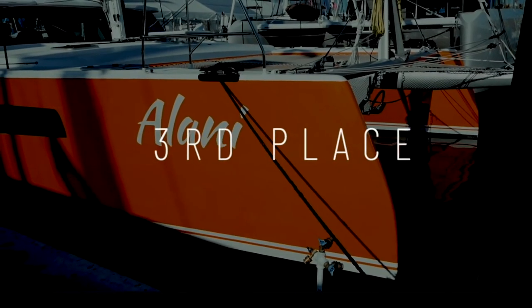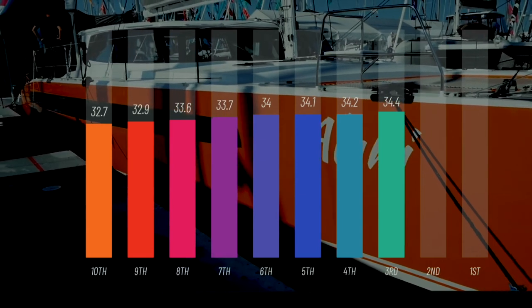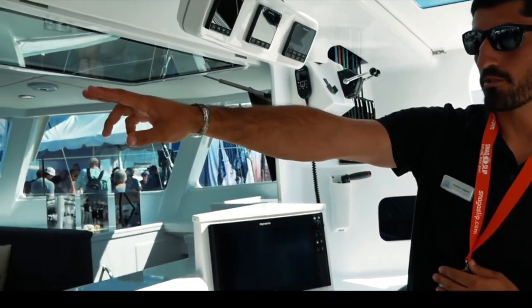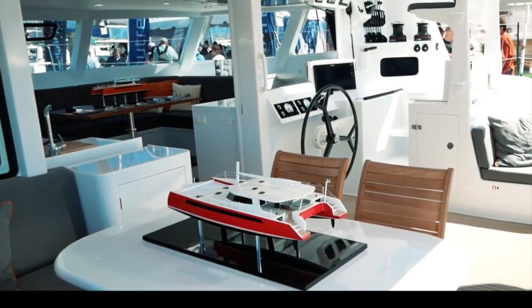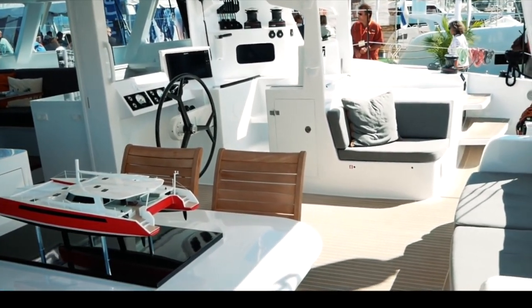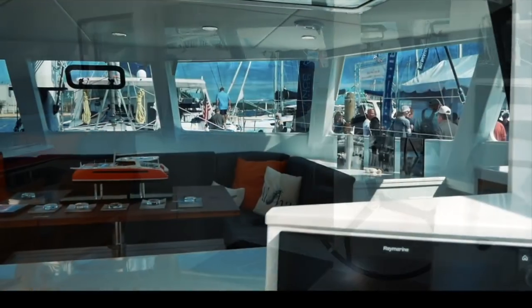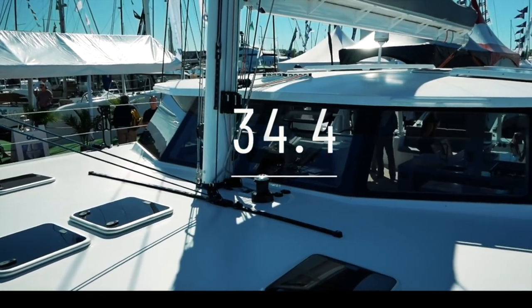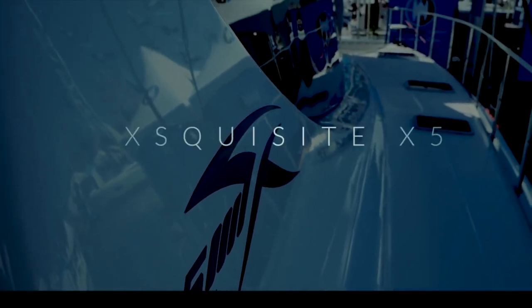Coming in at number three is the Balance 526 by Phil Burman and his team — a beautiful, very sexy boat. You scored it 34.4 out of 50. The VersaHelm system is genius, now being adopted by other boats including the Outremer 55 and the new Balance 442. Beautiful inside and out, lightweight composite materials, lovely zebra wood touches, and excellent innovative storage systems. A boat that would be very fast and very capable of taking a couple or a family safely around the world. Congratulations Balance 526.